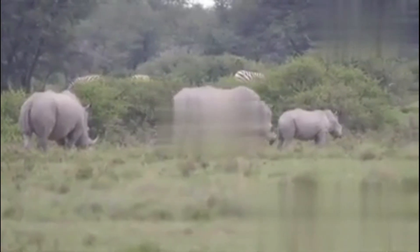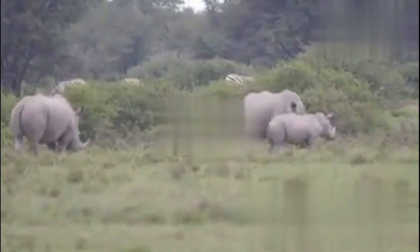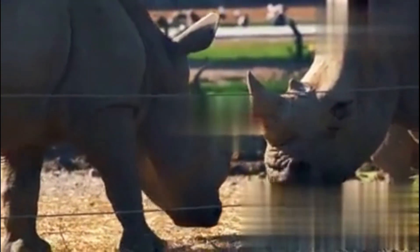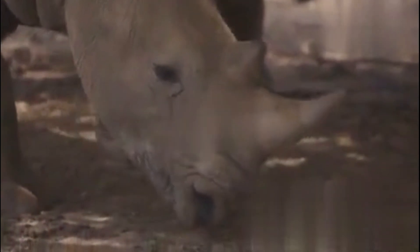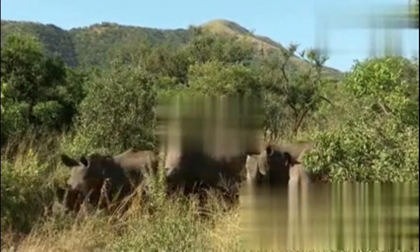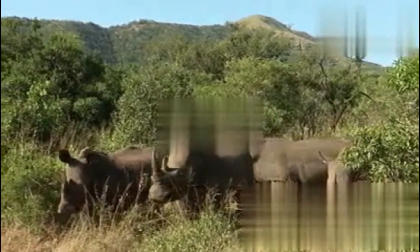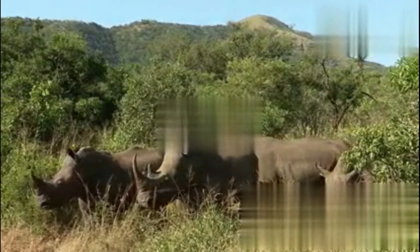First things first — how many kinds of rhinos are there? Five. Just five species left on the whole planet. Let's start with the biggest: the white rhinoceros. These are the giants of the rhino world, weighing in at a whopping 2,500 kilograms. Most are southern white rhinos, spread across southern Africa, with about 16,000 of them left — so they're not out of the woods, but they're holding on.